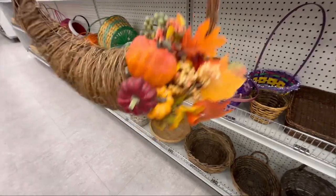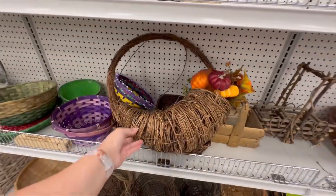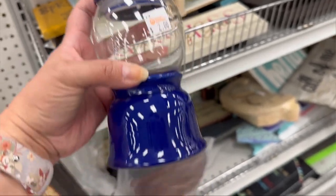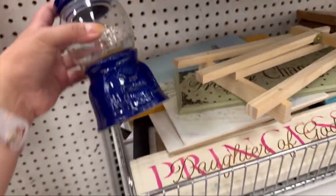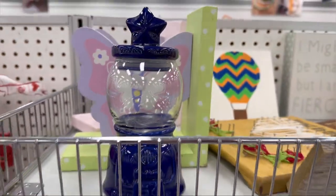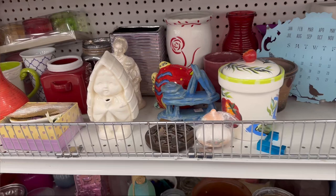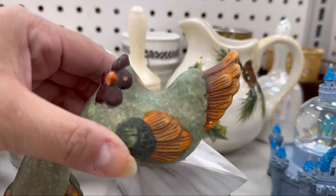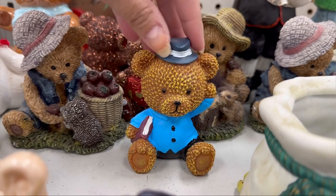I'm at Deseret Industries now. I know a lot of you asked me what the DI stands for — it stands for Deseret Industries but we call it DI for short. A lot of the items here are priced a lot cheaper than going to other thrift stores. We also have Goodwill and Savers. I know we have a Goodwill outlet, like the Goodwill bins, which I actually went to and all they had was clothes. Maybe I just went on the wrong day, but I wasn't too impressed. I think I'm gonna give it another try during the week to see if I have any luck.